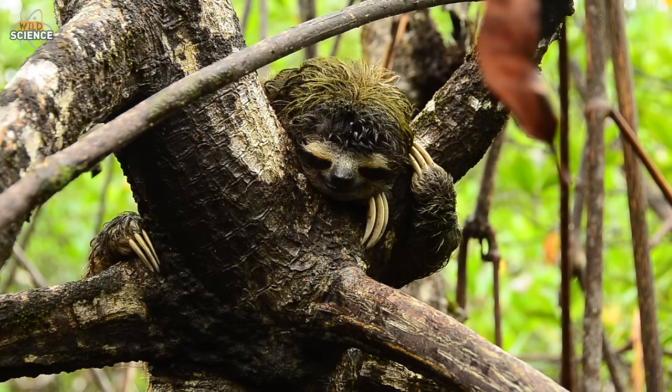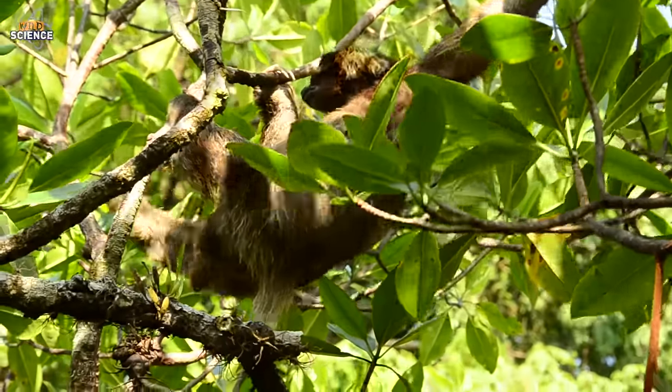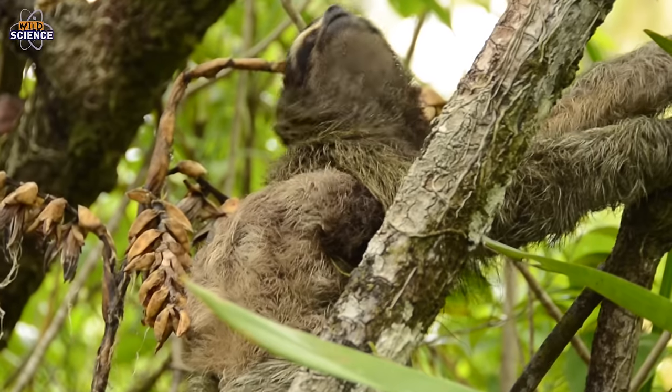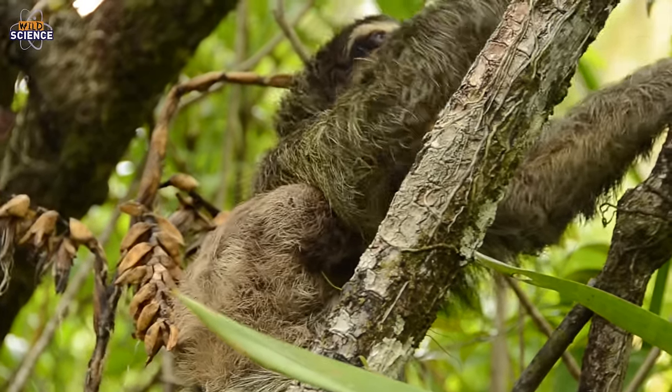These are the critically endangered pygmy three-toed sloth, the smallest and slowest sloth in the world, who live on the uninhabited Escudo Island in Panama. Due to their endangered status and evolutionary distinctiveness, ZSL's Edge of Existence program is working to ensure the conservation of this species. These sloths were first scientifically described as recently as 2001, so much about their behaviour and the way they use their habitat is a mystery.